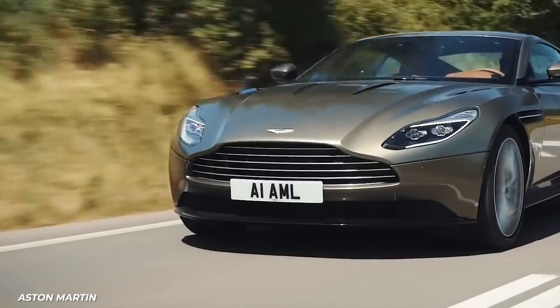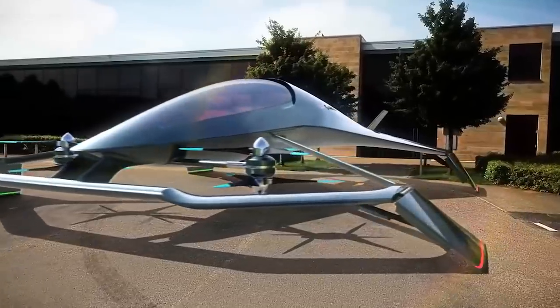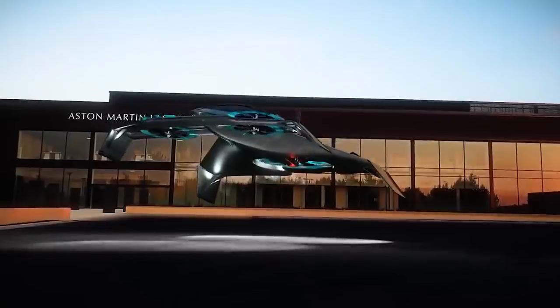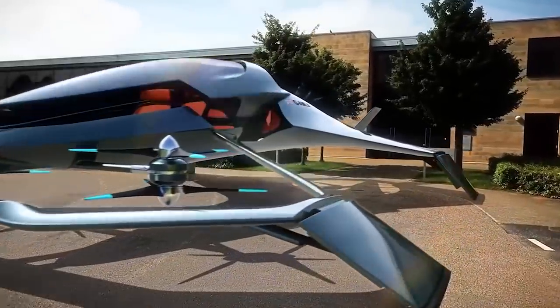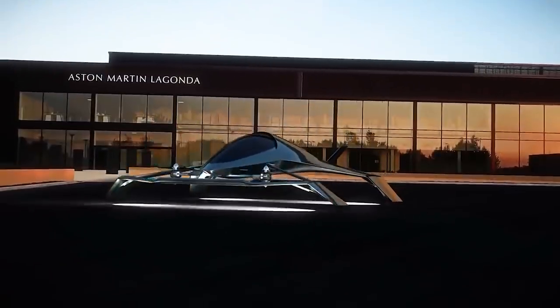Luxury sports car maker Aston Martin presented a concept rendering of their eVTOL design with Cranfield University, Cranfield Aerospace Solutions, and Rolls Royce — not the fancy car Rolls Royce, but rather legendary aircraft engine builder Rolls Royce — as a personal craft with hybrid power and autonomous flight. True to form, it resembles a racing drone if a racing drone was designed by Aston Martin.